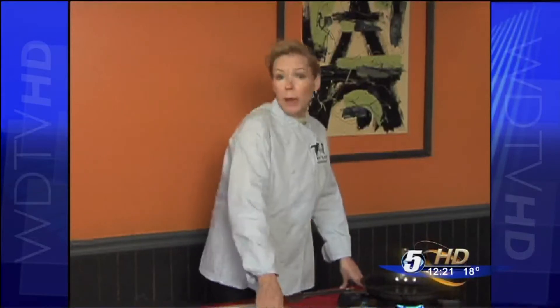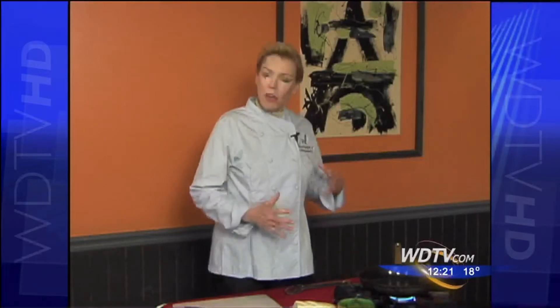We're going to use some local fresh apples, cheddar cheese, and also some ham and spinach. So you have something that's very healthy for you, but something maybe the kids will eat as well.